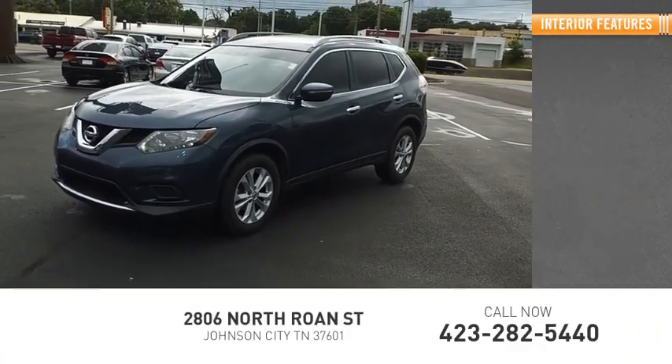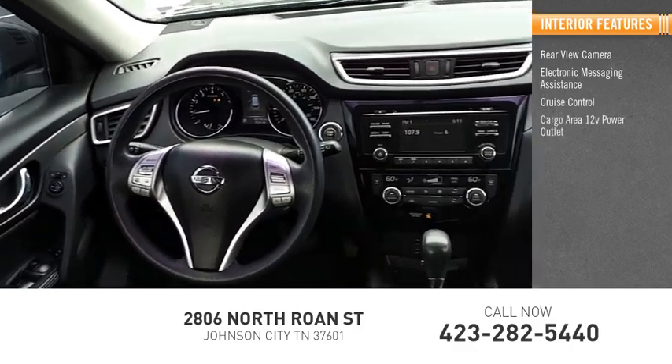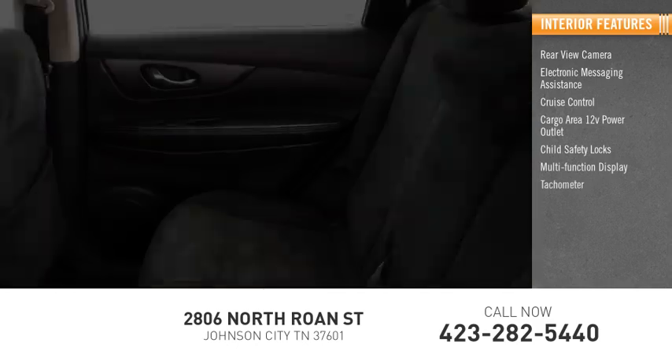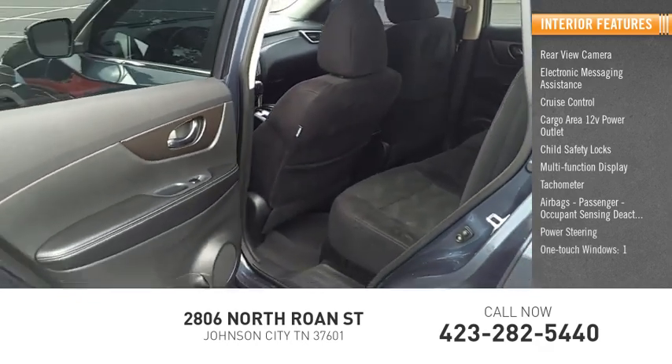Inside you'll find a rear-view camera, electronic messaging assistance, cruise control, cargo area 12-volt power outlet, child safety locks, multi-function display, tachometer, airbags, passenger occupant sensing deactivation, power steering, and one-touch windows.